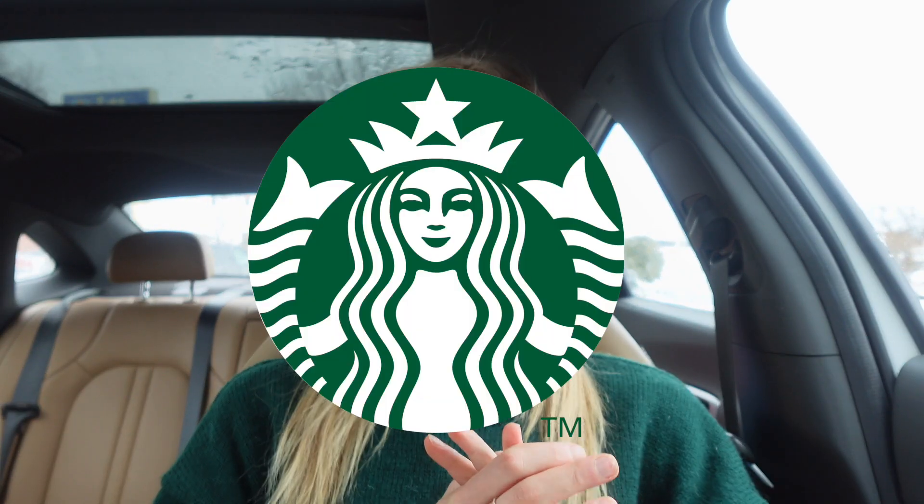Hi guys, welcome back to my channel! Today I'm here at Starbucks — I pulled into a parking space so I could talk to you guys for a second. Since Valentine's Day was two days ago, I thought it would be a good idea to come to Starbucks and try out all of their St. Patrick's Day themed drinks. I'm going to be trying out four or five of them today.